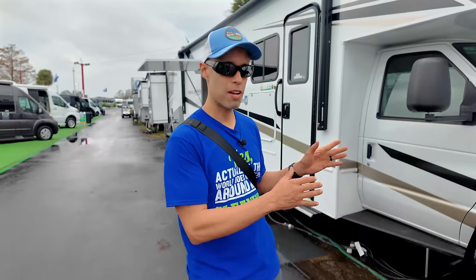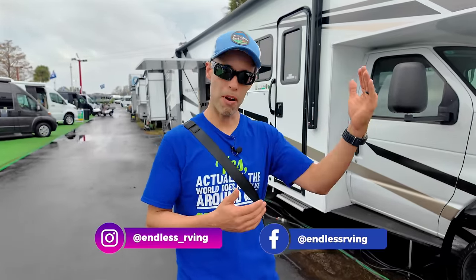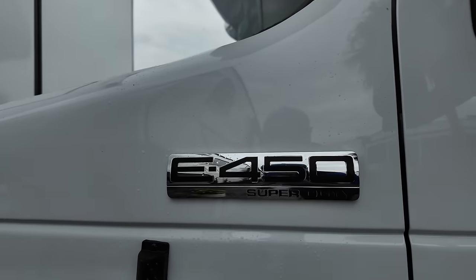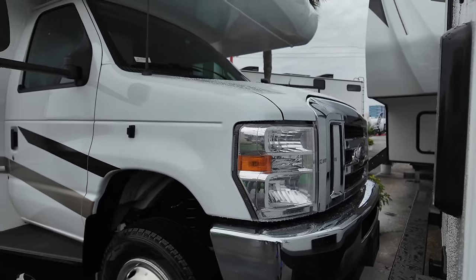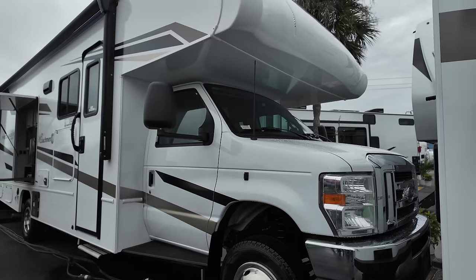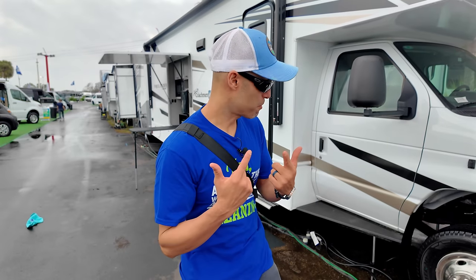Let's start on the passenger side. This is not full body paint, but that is an option — of course at a premium price. If you want to go more economical, you don't have to get the full body paint. This is on the E450 Super Duty chassis with the Ford V8 7.3-liter, 325 horsepower, and 450 foot-pounds of torque.